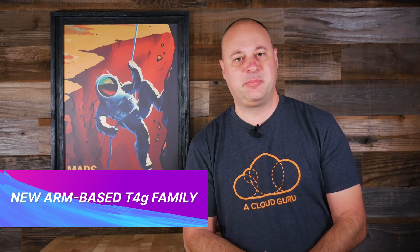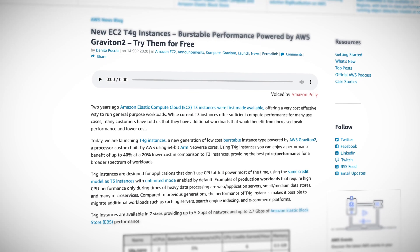Let me start off the show right by saying everyone's getting a free instance. That's right. From now until December 31st, you can get 750 hours per month of T4G micro instance free of charge. The T4G family runs AWS's Graviton2 ARM processor and claims to have up to 40% better performance at 20% lower cost than comparable T3 instances.